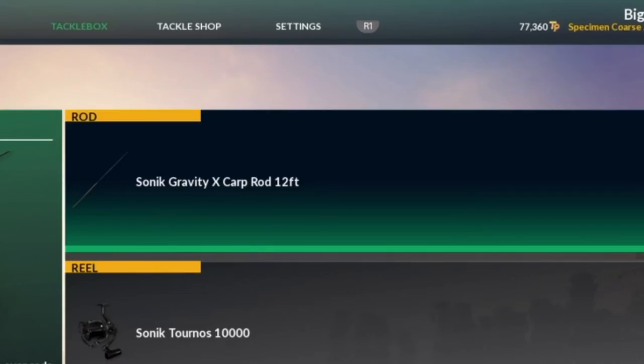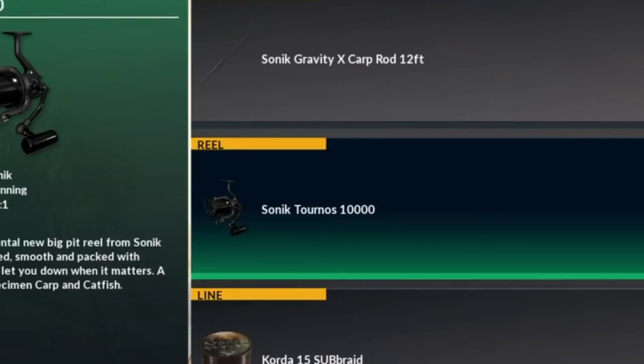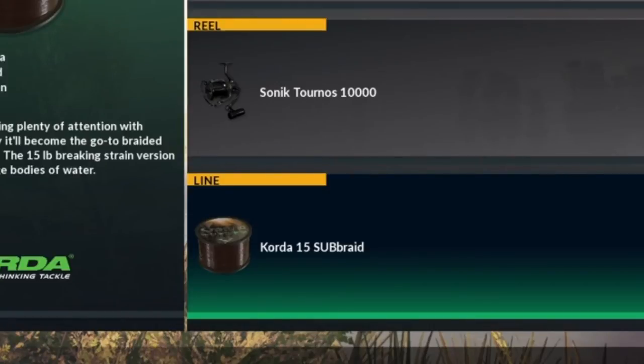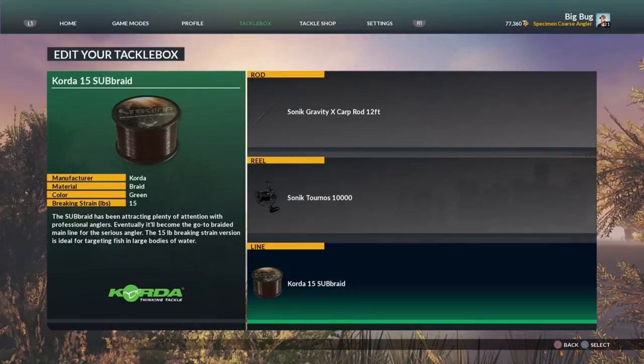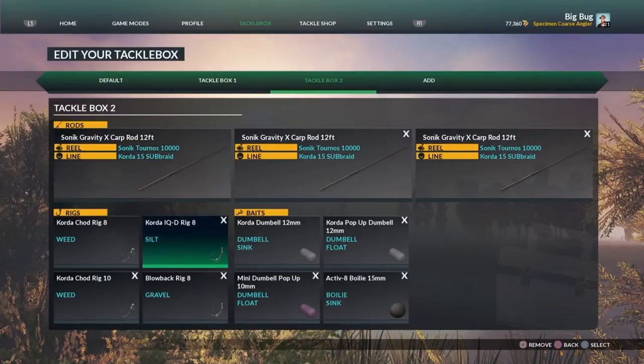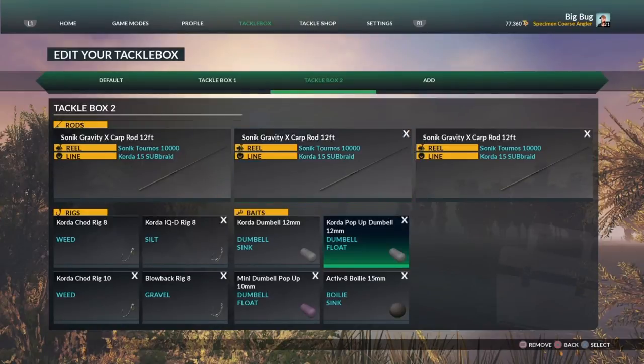Second part of the tackle box - very much the same with a difference in rod and line. I've got the Sonic Gravity X carp rod 12-foot, the Sonic Torno 10,000 reels because I like them and I think they look quite tackle-tarty. The Caulder 15-pound sub braid on this one - I would probably change that to 20-pound, but it's definitely going to stay the same across all three rods; they have to match in my opinion. You'll notice the bait is a lot smaller - sometimes smaller baits bring bigger fish, so this is why I carry this in my second tackle box.